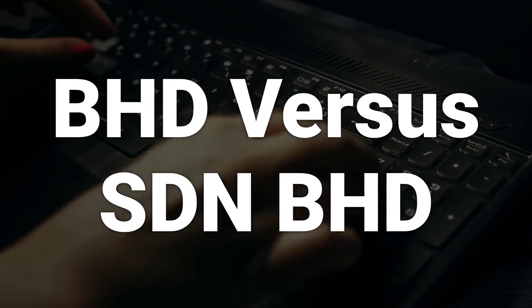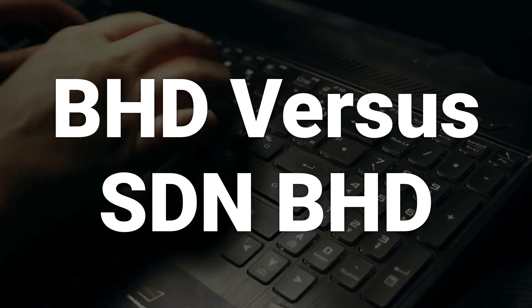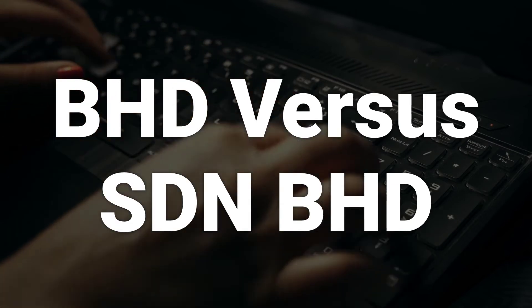A BHD company must have a minimum of two shareholders and the maximum is unlimited, while an SDN BHD company can have two to fifty shareholders.